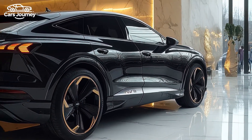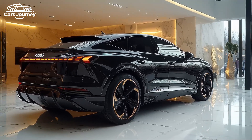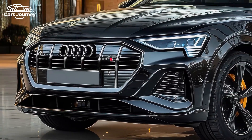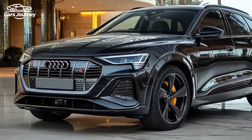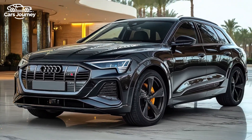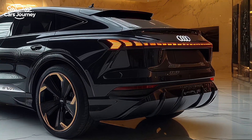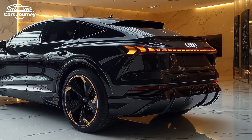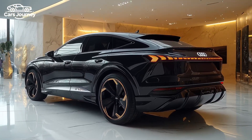Under the hood, the SQ6 Sportback e-tron is equipped with a dual-motor setup, delivering a total of 489 PS (482 horsepower), powered by a 100 kWh battery. With an 800-volt architecture, the electric crossover can charge at DC stations at speeds up to 270 kW, allowing it to go from 10 to 80% in approximately 21 minutes under ideal conditions.